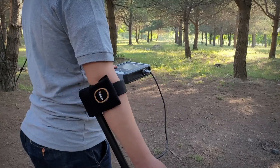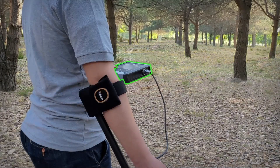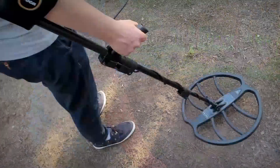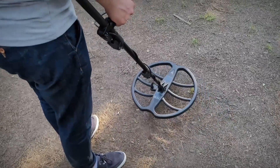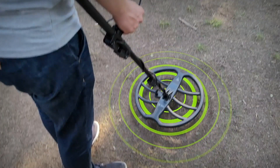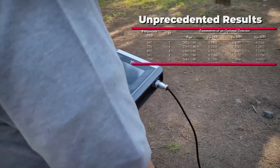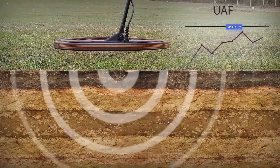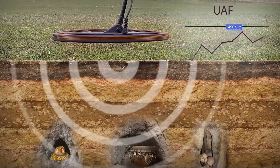The device can adapt and calibrate accurately in all types of soils, even if they are rocky and mountainous. Through the process of accurate analysis of the type of soil, it can determine the target with high accuracy and exclude non-precious metals with the feature of setting a mask to ignore unwanted targets. You can reach unprecedented depths through the Falk device.